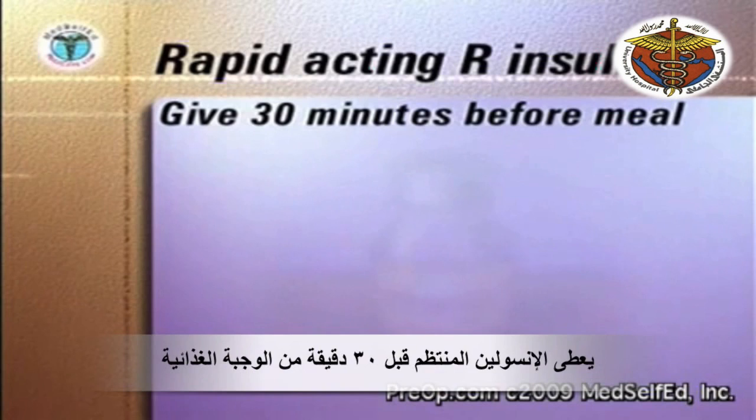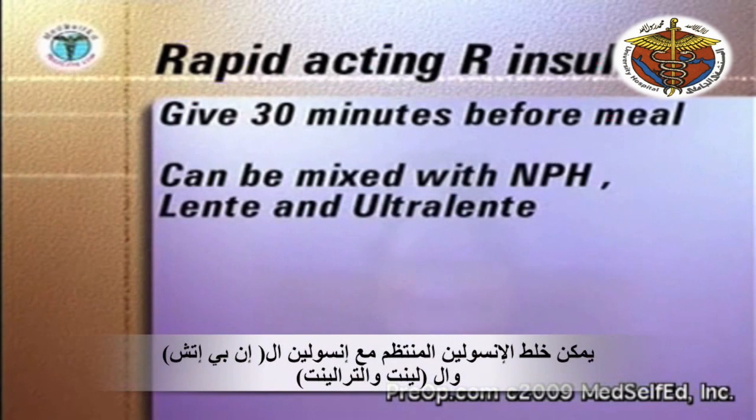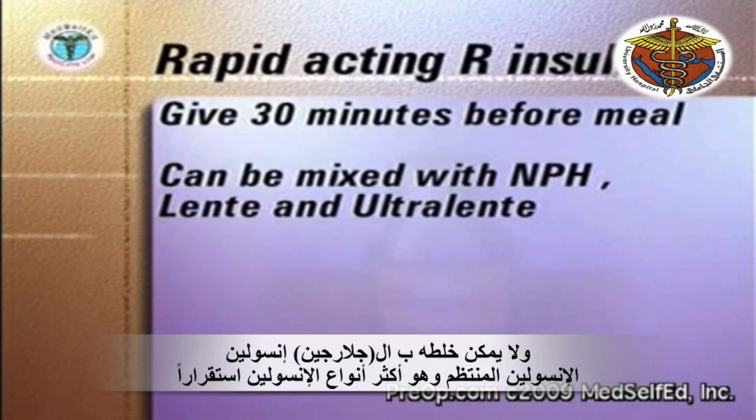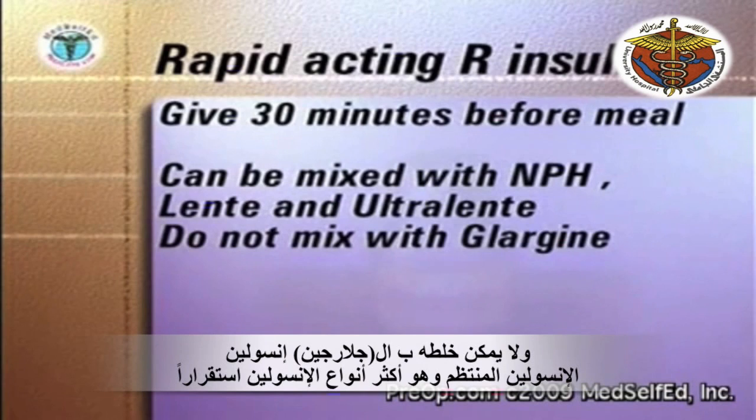Regular insulin is usually given thirty minutes before a meal. It can also be mixed in the same syringe with longer-acting NPH, Lente, and Ultralente insulins, or given separately immediately after each other. Glargine cannot be mixed with it.